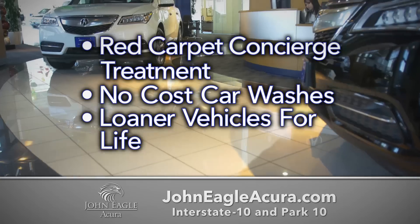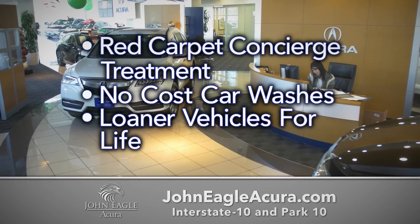Experience the Eagle advantage: red carpet concierge treatment, no-cost car washes, and loaner vehicles for life.